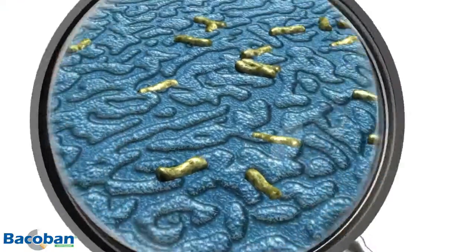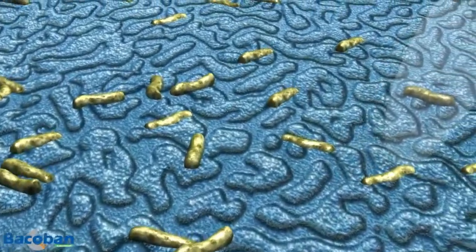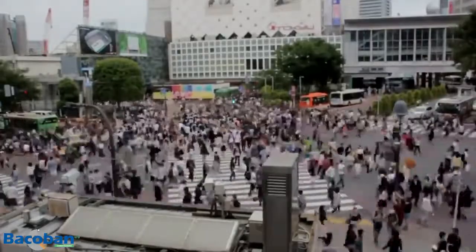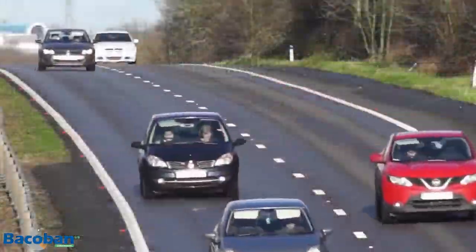The world is awash with pathogenic bacteria, viruses, and fungi constantly mutating, constantly fighting to outwit the antimicrobials developed to attack them. These pathogens, and their most stubborn mutations, can spread quickly throughout communities.